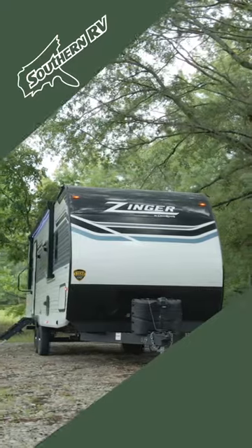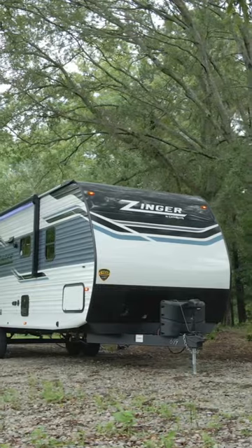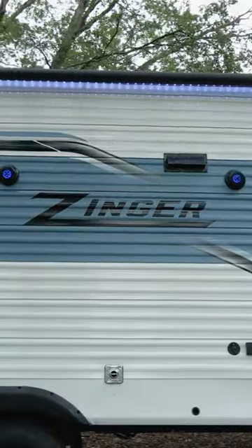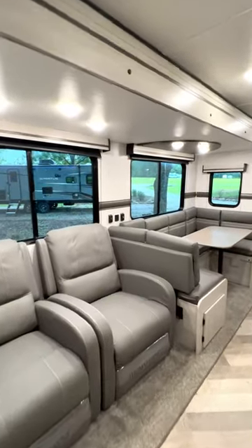We've got a little rain in the campground today, but that's not going to stop us from doing a quick tour of this awesome little Zinger 280 RB. Designed with couples or solo travelers in mind, the 280 RB has all the luxuries of home.